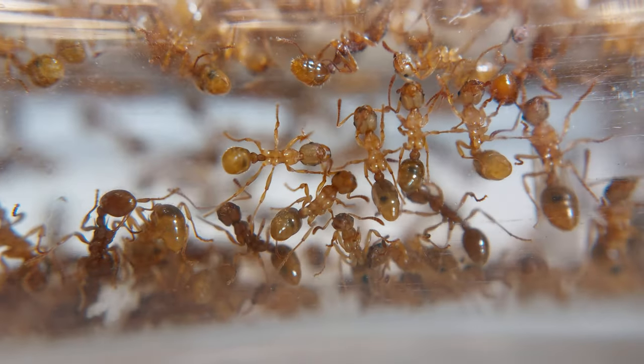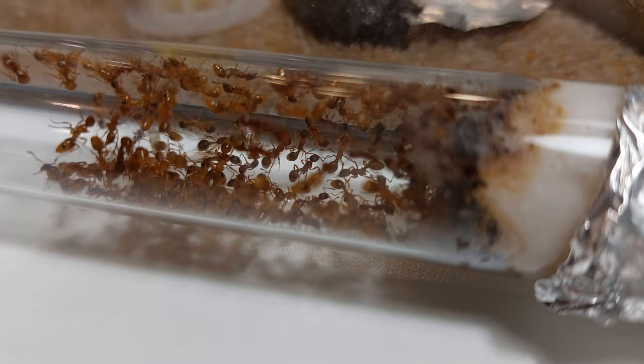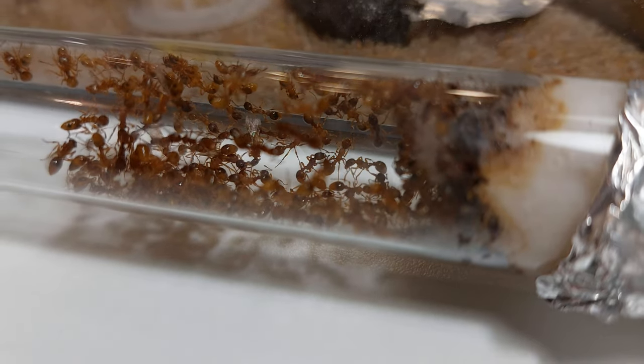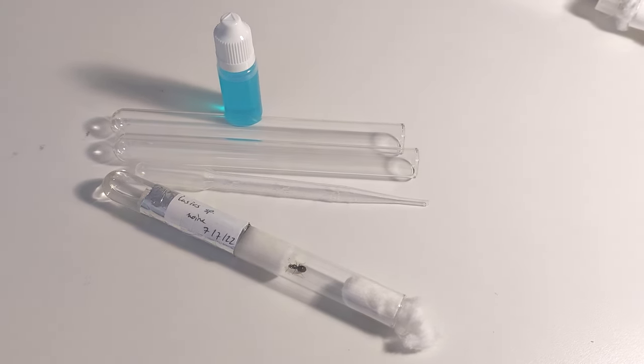Hi guys, welcome to today's episode. I have exciting news as I have received a new colony. They're super interesting and I can't wait to show them to you. Make sure you stay until the end of the video as you guys could be winning an ant-keeping starter kit.